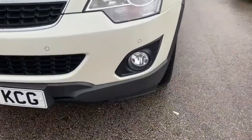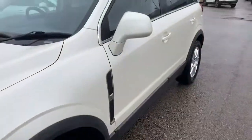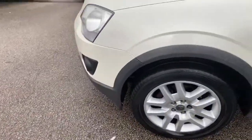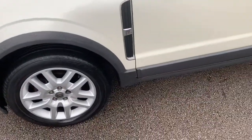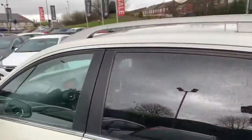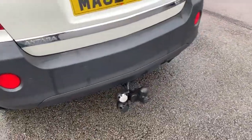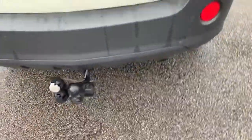Starting with the front, you've got the front fog lights and front parking sensors. Up to the side you've got the alloy wheels, and also the plastic trim just over the arches and under the doors for protection of the vehicle. Darker tinted rear windows and roof bars as well. Getting down to the rear, you have rear fog lights, rear parking sensors, as well as your towing bits there.